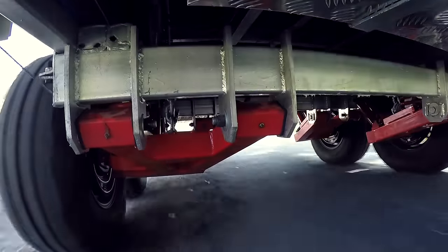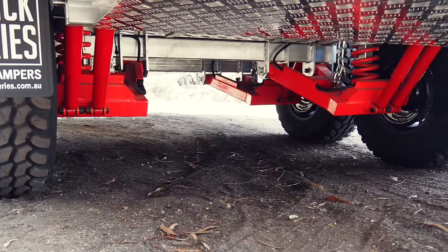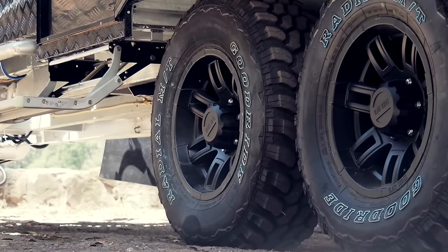Beneath the caravan includes independent suspension fitted with Black Series alloy rims and mud tyres standard.